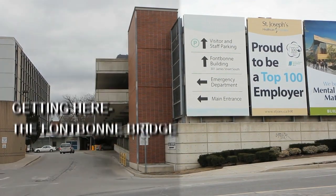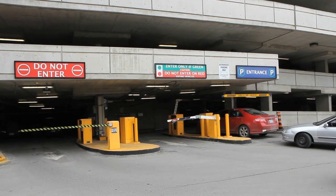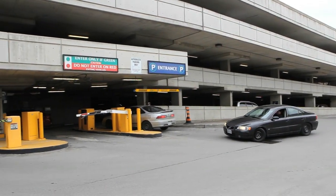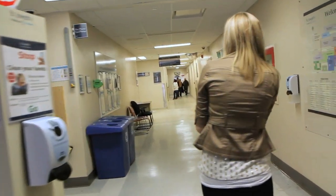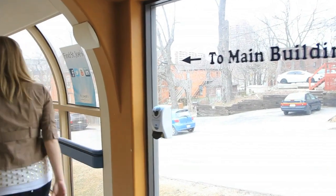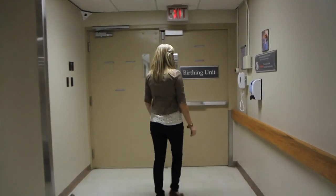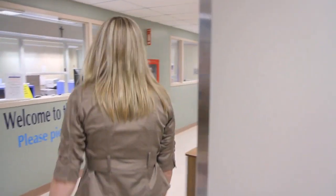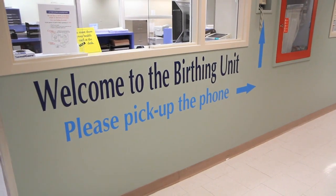The Font-Bont Bridge and Parking Garage is further away from the birthing unit, but longer-term parking is available at this entrance. To reach the birthing unit via the Font-Bont Bridge and Parking Garage entrance, access the parking garage from either St. Joseph's Drive or Jane Street South. Enter the parking garage, exit and turn right. Remember to take your parking ticket with you. Enter the building, wash your hands, walk straight ahead until the hall ends. Turn right and walk towards the windows. Turn left at the end of the hall. Walk across the bridge to the end of the elevators. You are now in the Bishop Dowling Wing. Take the elevator to level 2, exit and turn left. Pick up the phone in the waiting area and enter the unit when instructed to do so. Someone will come to greet you. If you need care right away, pick up the phone on the wall and someone will come to attend to you right away.